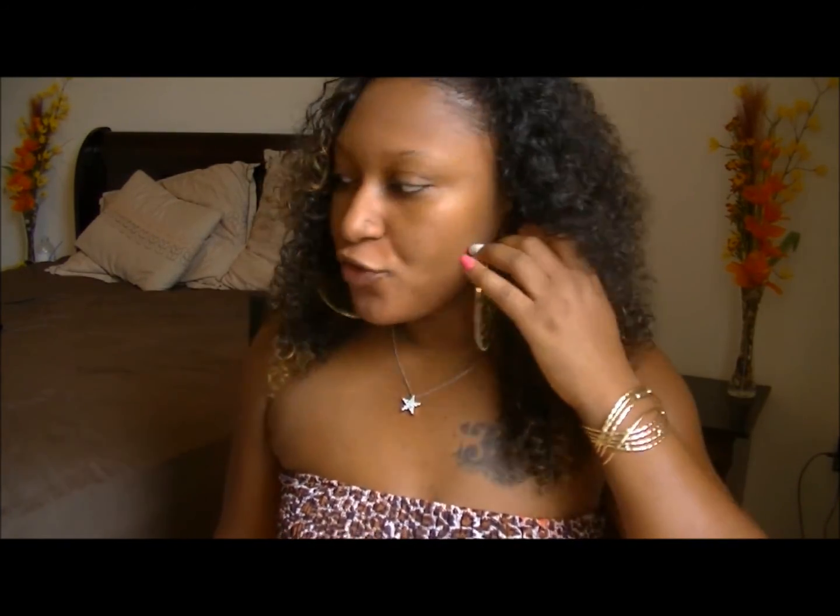Hi guys, welcome back! Today I'm doing the $20 makeup challenge. I saw some other ladies do it and thought, why not give it a try? All the products I'm going to use are ones I already own — I didn't go out and buy anything new. The rules are that all the products you use, including your brushes, all have to be under $20.